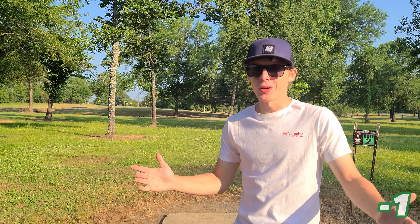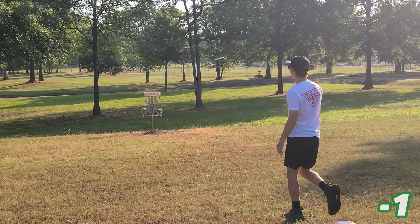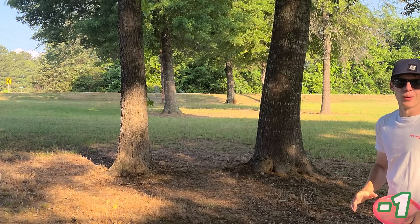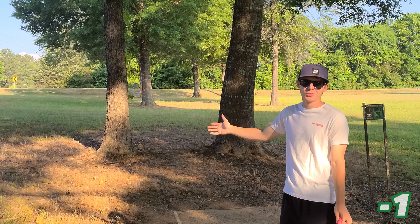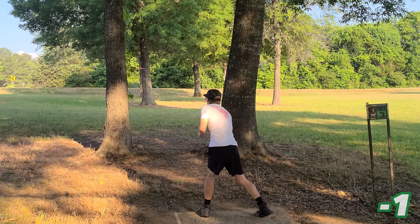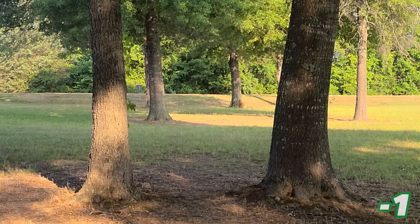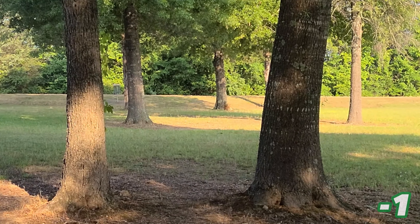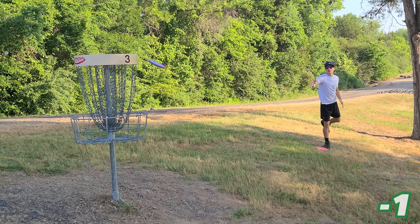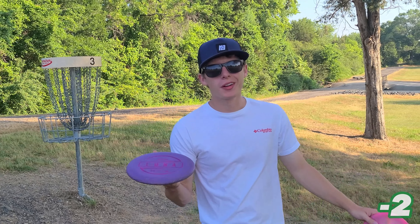Didn't quite turn it over enough, but that was a great shot. This is the only hole I took a bogey on in the tournament. At just over 200 feet it should be an easy birdie. Why couldn't I have done that in the tournament? If I could have just done that last week I would have won the tournament.